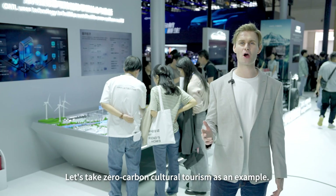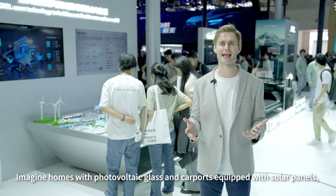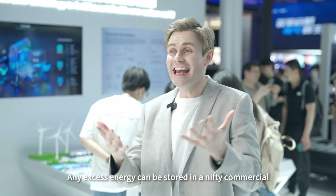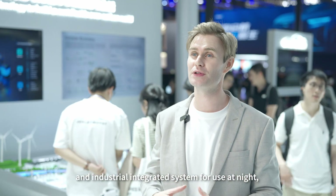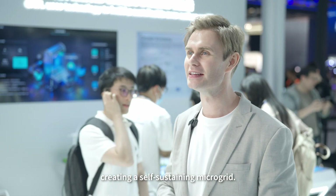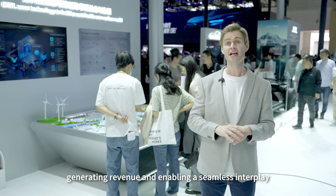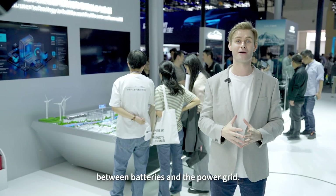Taking zero carbon cultural tourism as an example: imagine homes with photovoltaic glass and carports equipped with solar panels, soaking up the sun's energy during the day to power daily needs. Any excess energy can be stored in a commercial and industrial integrated system for use at night, creating a self-sustaining microgrid. If there's enough surplus energy, it can be fed back into the grid through the BTG concept, generating revenue and enabling a seamless interplay between batteries and the power grid.